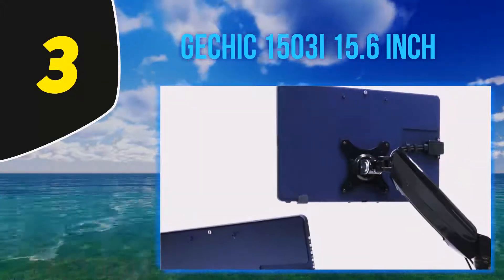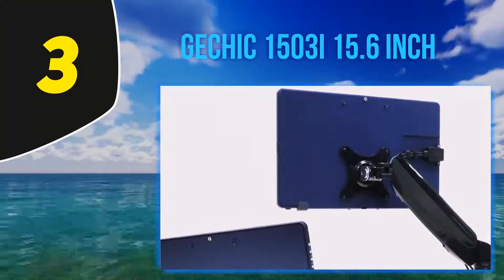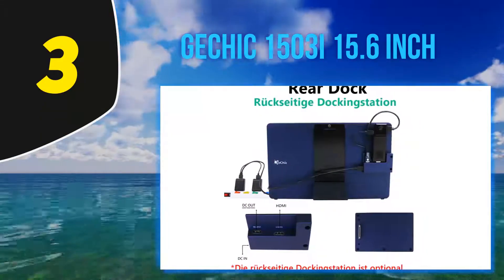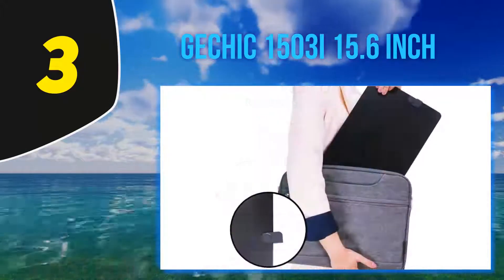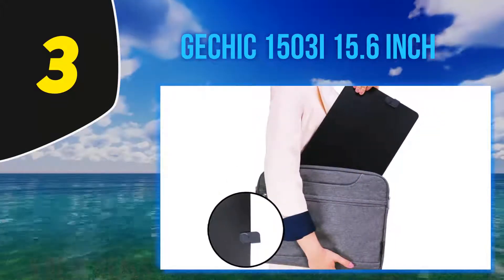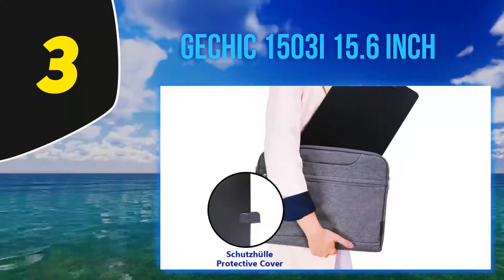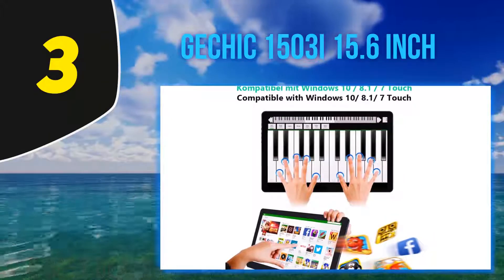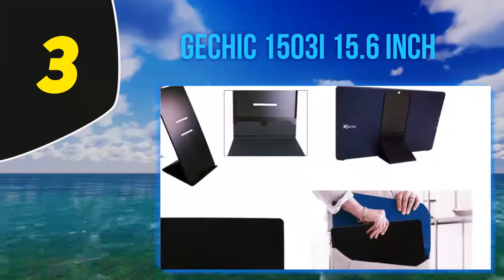At number 3: the Jetchick 1503i, 15.6 inch. This monitor is very similar to the previous one, but there is a large difference — this particular Jetchick features a touchscreen display, a 10-point multi-touch capacitive touchscreen to be more precise. So if you're looking for the best portable monitor that comes with a touchscreen, this is your top choice. Just like the previous Jetchick, it is compatible with both Mac and Windows and most gaming consoles, as well as wireless devices such as Chromebox or the Microsoft Wireless Display Adapter.